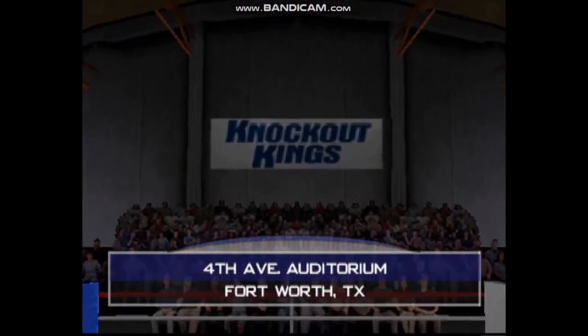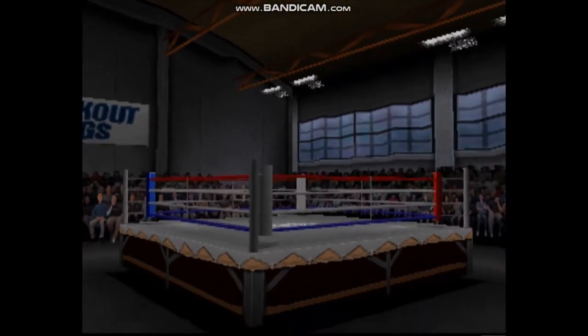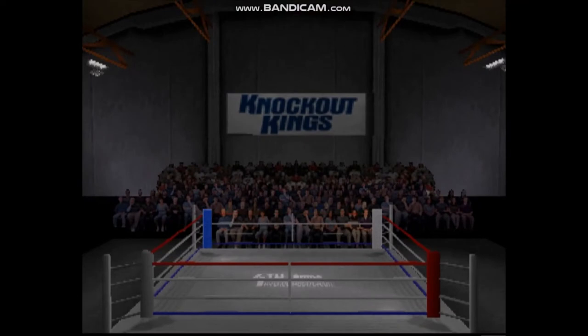Greetings, everybody. Al Bernstein here, along with me are my partners Max Kellerman and Teddy Atlas. We're glad you could join us for what is sure to be an exciting matchup. Let's now head down to ringside as the fighters begin to make their way into the ring.